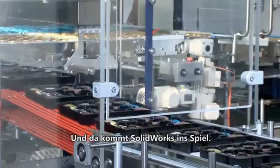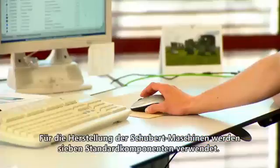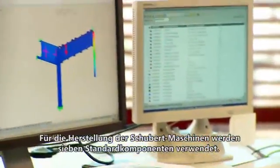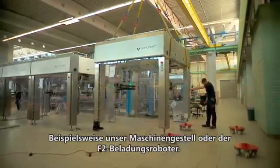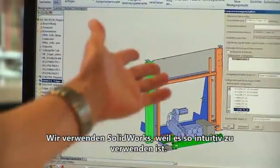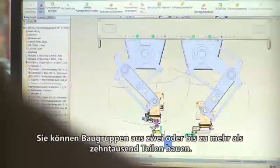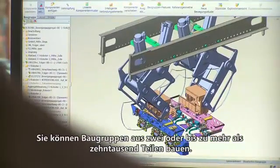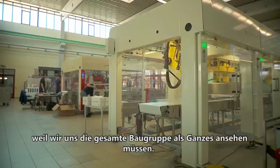And that is possible with SOLIDWORKS. Schuppert designs packaging machines by using seven standard components — for example, our frame or the F2 loading robot. That's what makes us unique. We are using SOLIDWORKS because it's intuitive to handle. You can build assemblies from two parts up to more than 10,000 parts. And it's very important to handle such big assemblies because we have to look over the whole assembly at once.